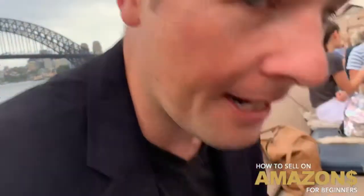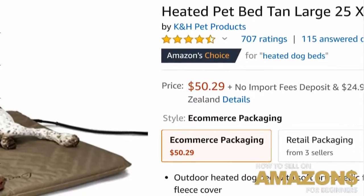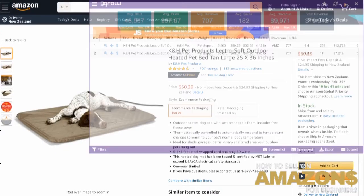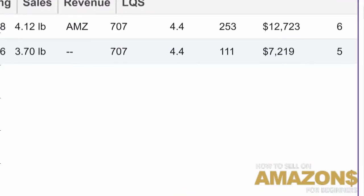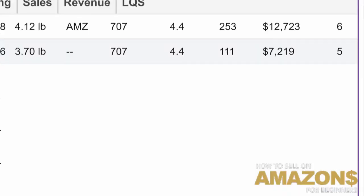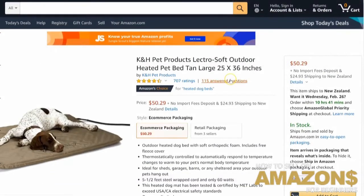Have a look at this — it retails for a few bucks and you actually do make a little bit of money. Right now I think it's doing something in New Zealand. Let me just show you the numbers: it's doing $12,000 US in revenue, roughly 253 sales a month, and it's basically an electric blanket for pets.